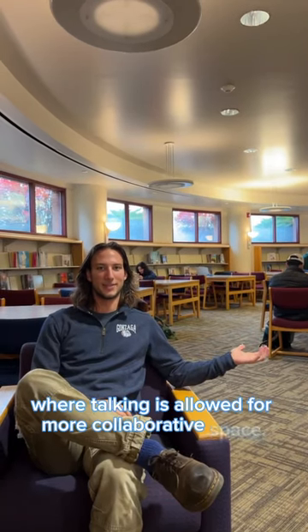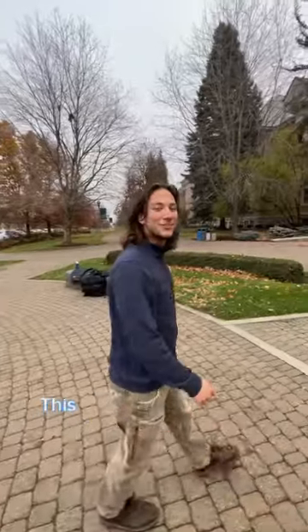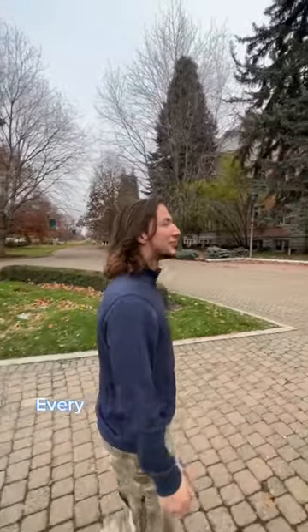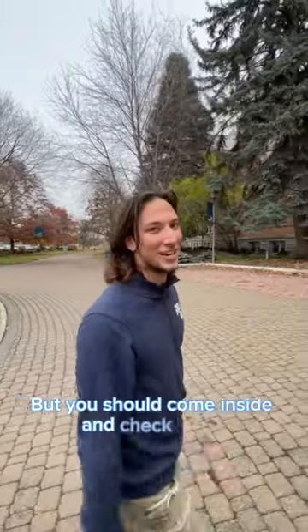Welcome to the basement, where talking is allowed for more collaborative space. And can't forget the board games! Welcome to College Hall. This was the first building ever on Gonzaga's campus. Every student spends time in here. I personally spend a lot of time in here because of my major — sociology. But you should come inside and check it out.